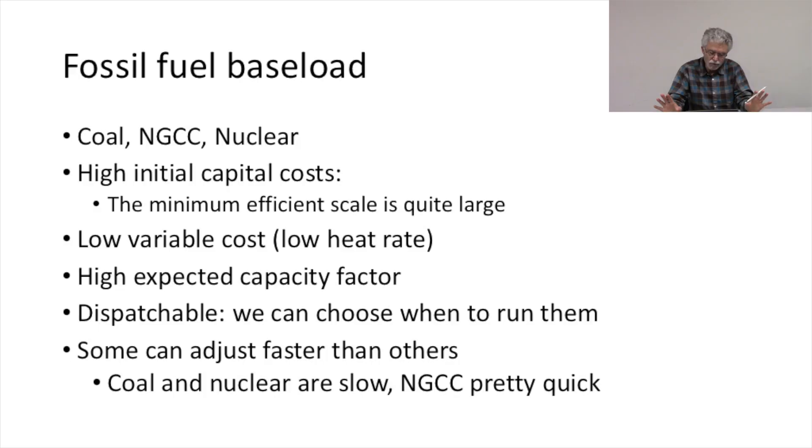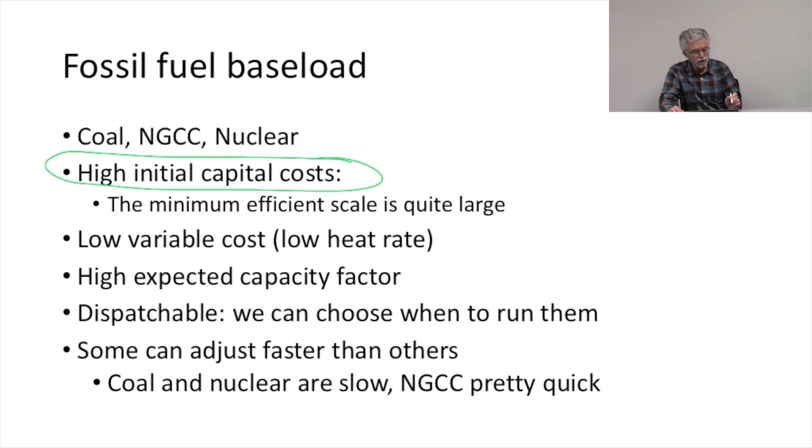Let's start with a fossil fuel baseload plant — coal, natural gas, nuclear. These plants have high initial capital costs, so they will generally be built under very long contracts. They also have a large minimum efficient scale.